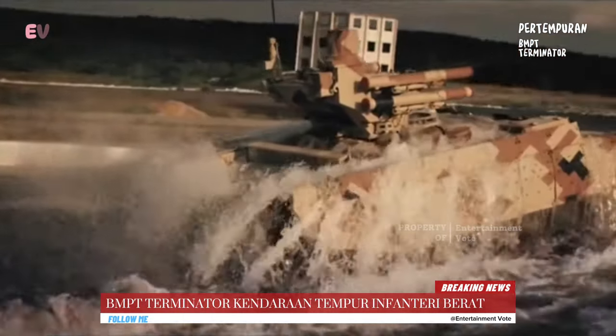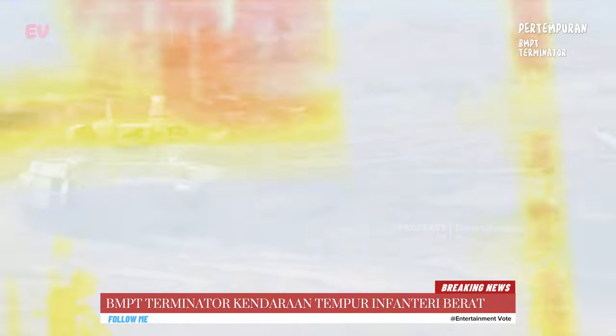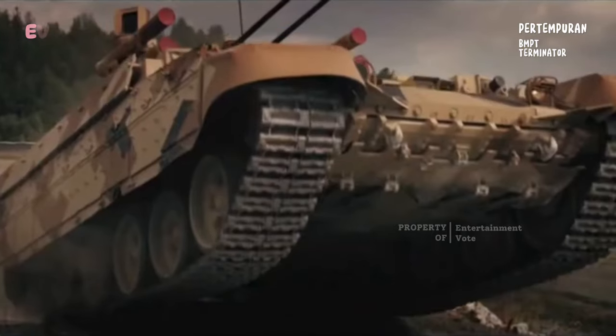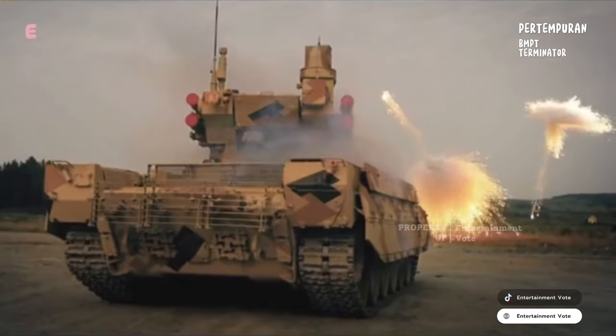BMPT Terminator memiliki kemampuan manuver yang baik termasuk kemampuan melintasi berbagai jenis medan seperti medan sulit dan sungai. Meskipun bukan alat utama dalam angkatan bersenjata, BMPT Terminator telah digunakan dalam beberapa konflik di seluruh dunia, termasuk di Suriah, di mana kendaraan ini digunakan oleh pasukan Rusia.